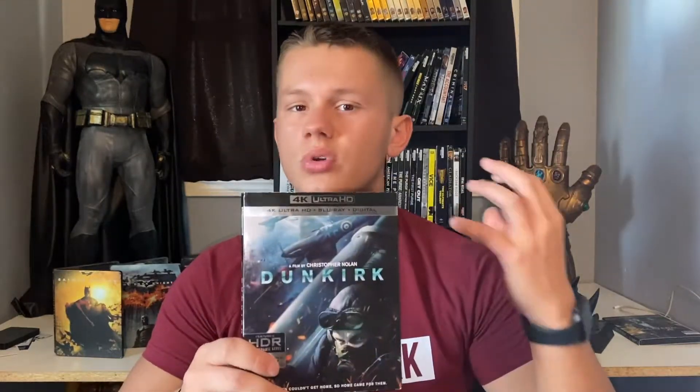Coming in at number five: Dunkirk. Dunkirk was shot I believe either 75 or 90 percent in IMAX, so you're going to get the full screen with no black bars — maybe in a very couple of scenes, but overall full screen. You're going to have badass sound and bass with the dogfight scenes. The picture quality is on par, the HDR really shines, the audio is incredible, and the gunshots are really immersive. However, something about this film's rewatchability keeps it lower on my list, but overall it does look great at home.